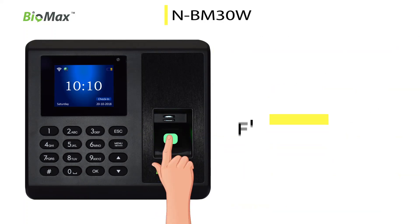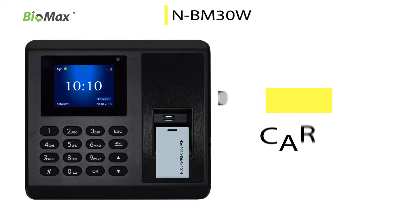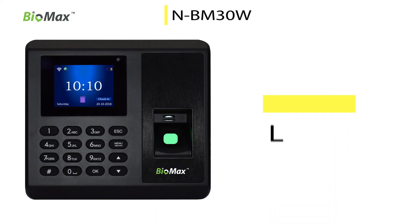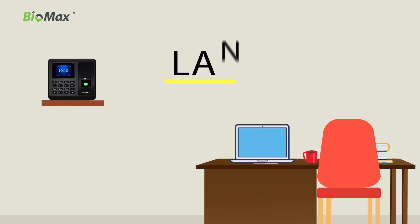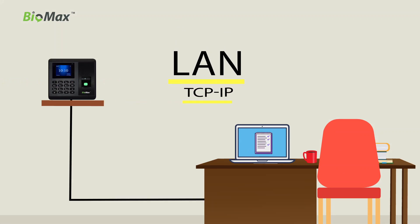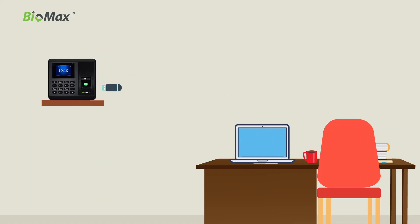NBM 30W supports 3000 fingerprints, 3000 cards, and 1,50,000 logs capacity. Use the AuthenticLAN method via TCP/IP or Wi-Fi connectivity, and take data logs or reports directly through USB.